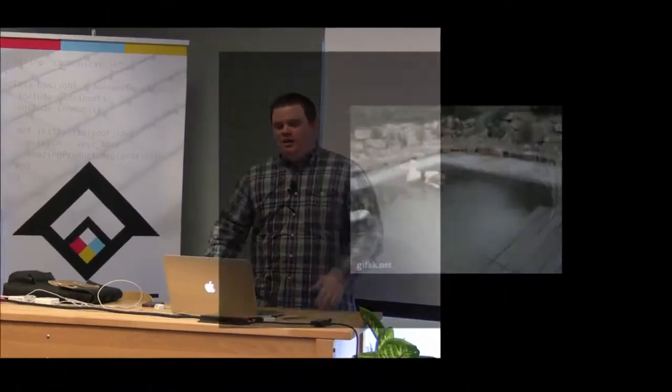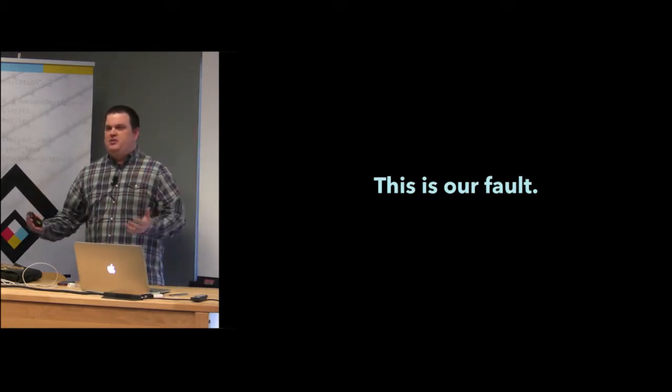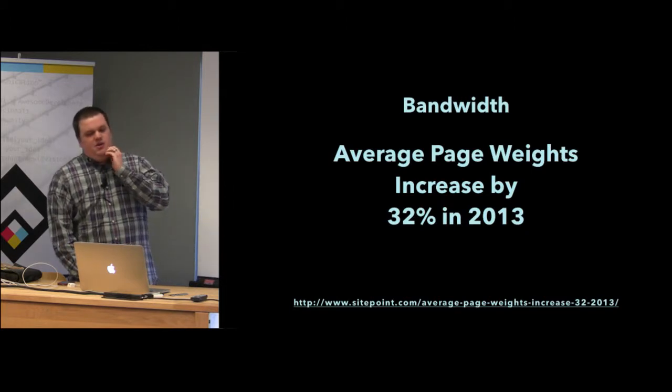RWD got worse because one, we were bad at it, and two, the same people tackling responsive web design were also pushing the borders with CSS, with fonts, and tackling high-res images for all these wonderful devices. The same people pushing the borders with RWD were pushing the borders with all these other things that made file sizes just explode. We kind of jumped into responsive web design without thinking about the impacts, and this is completely our fault as an industry — we didn't care, we didn't pay attention.